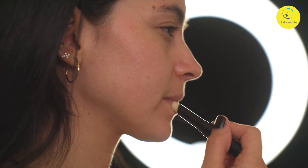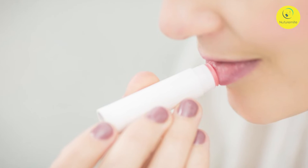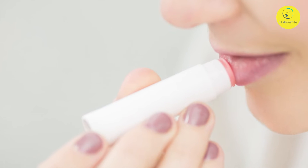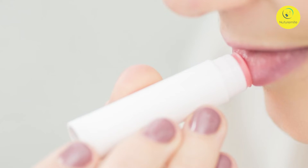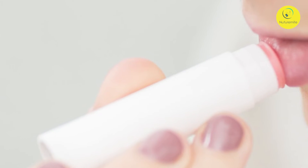With many skincare products gravitating towards clean beauty and natural ingredients, the same trend applies here too. Most lip balms commonly used are based on petroleum and mineral oils, and when you use such products over a long time, there is a constant risk of exposing yourself to petroleum-based toxins. But in lip balms, we don't really need petroleum-based ingredients.